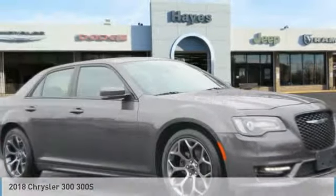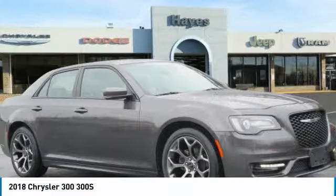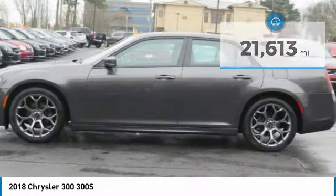Looking for the right vehicle? Check out the 2018 300. The Chrysler 300 combines sport and luxury in one unique and powerful package. If you're looking for elegance and performance, the 300 delivers. This vehicle has less than 25,000 miles. Here are some of this vehicle's great options.